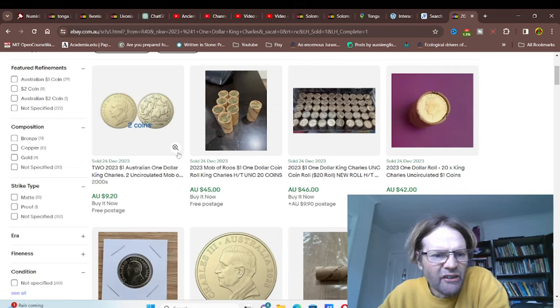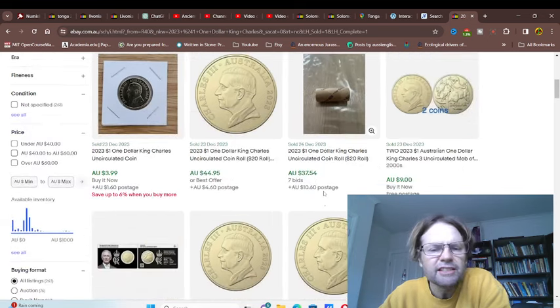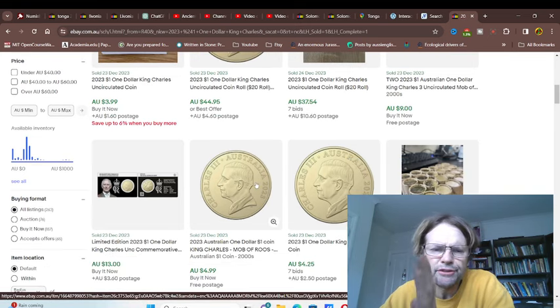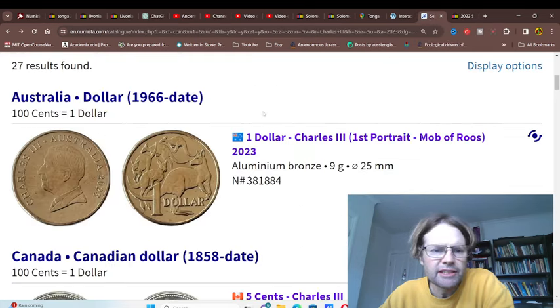It's about $4 each. You need to factor in postage - if it's free postage, include it. Even that's too much. I would personally just wait to get them in circulation.